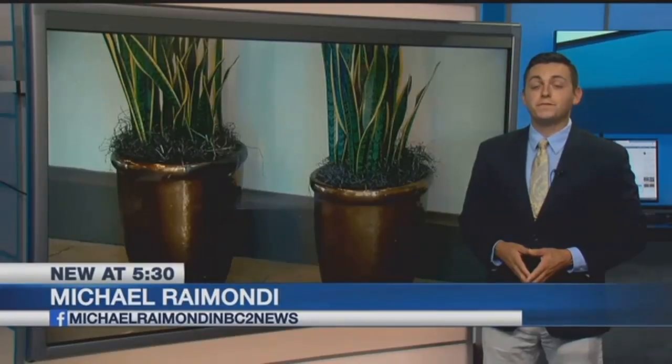Workers were putting finishing touches at the facility today. The Collaboratory officially opens on Sunday. Live in the studio, Michael Raimondi, NBC2.